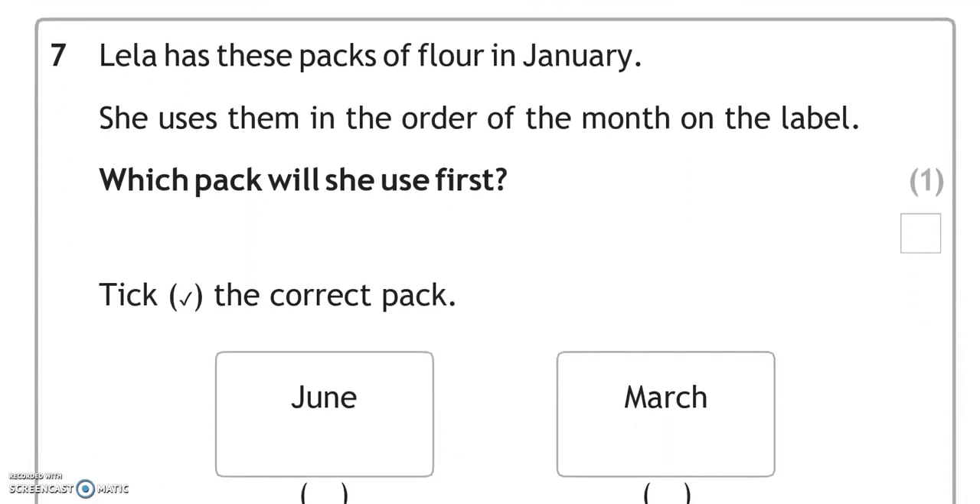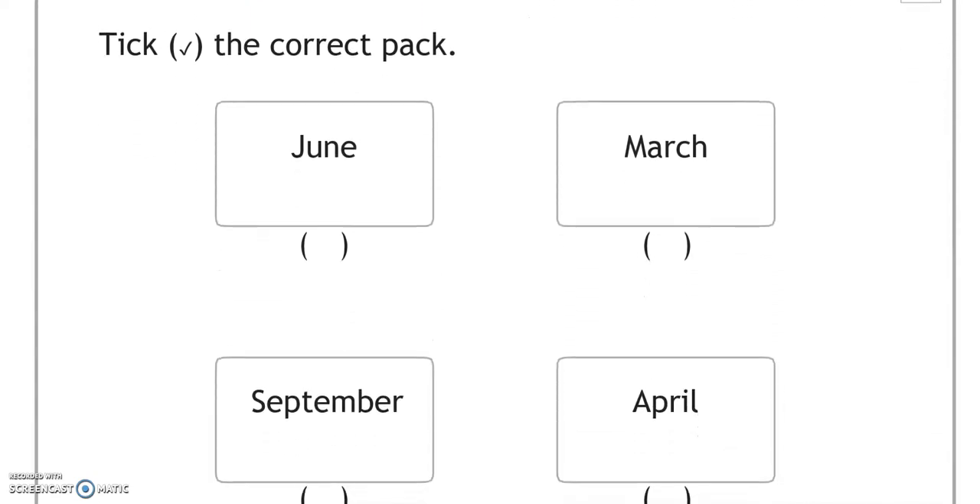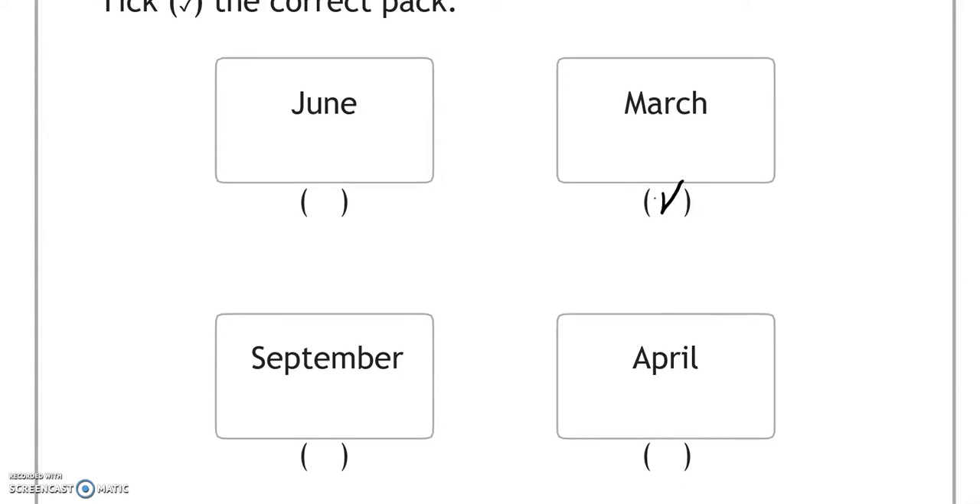Lila has these packs of flour in January. She uses them in the order of the month on the label. Which pack will she use first? Tick the correct pack. We've got June, March, September, and April. After January we've got February, but that's not listed here. Then it comes March, so this is the next one — that would come first.